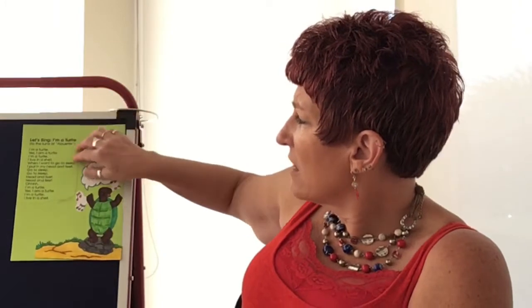My song that I have for us right now says 'I'm a turtle,' and it goes to the tune of Alouette, janty alouette. So it goes like this: I'm a turtle. Yes, I'm a turtle. I'm a turtle. I live in a shell.